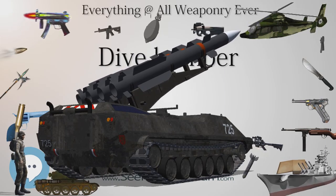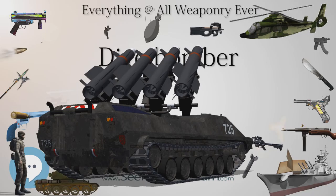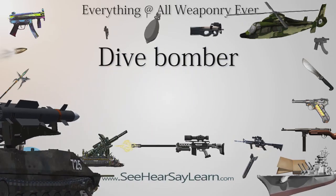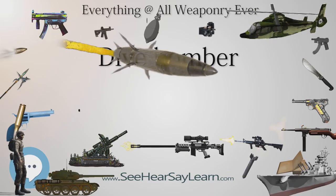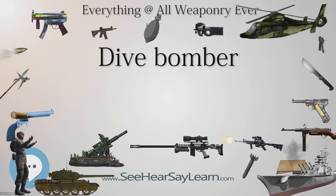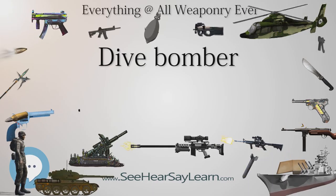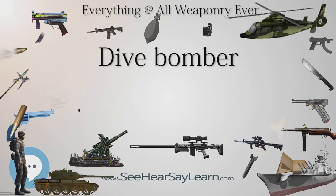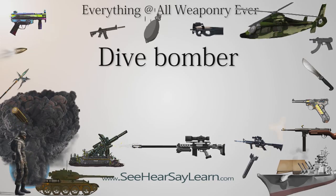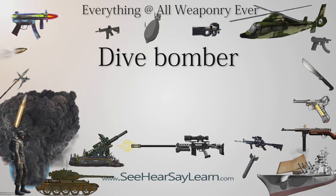The Royal Navy's Fairey Swordfish, Albacore torpedo/dive bombers, and Blackburn Skua dive bombers were replaced by Fairey Barracuda torpedo/dive bombers, which made repeated diving attacks on the German battleship Tirpitz lying protected by torpedo nets in a Norwegian fjord during 1944. On April 3, 1944, in Operation Tungsten, 42 aircraft flying from the carriers HMS Victorious and HMS Furious scored 14 hits with 500-pound (230-kilogram) and 1,600-pound (730-kilogram) bombs, putting the battleship out of action for over two months.